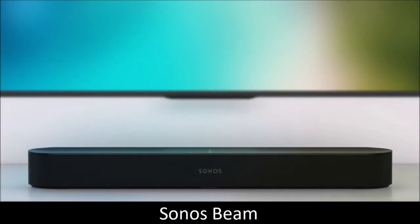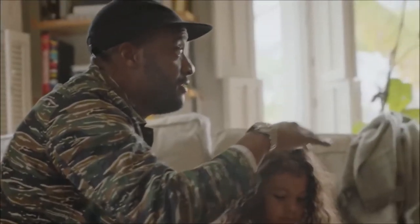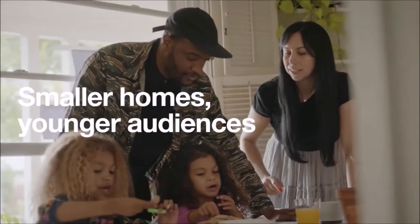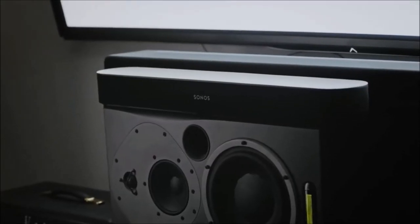Sonos Beam — the best soundbar for most people. After the success of the Playbar, Sonos launched a more affordable and compact soundbar, the Beam. It is much more compact and also lighter, available in black and white, and it looks as elegant as the other speakers of the brand. The Beam integrates four full-range transducers, a tweeter, and three passive radiators, plus five Class D amplifiers.